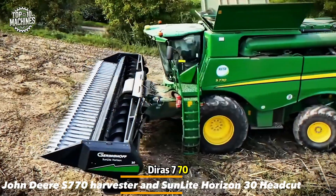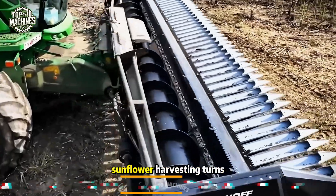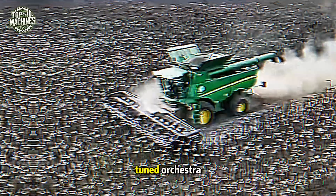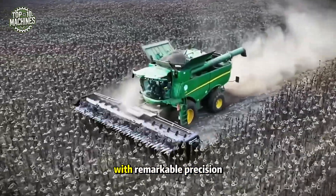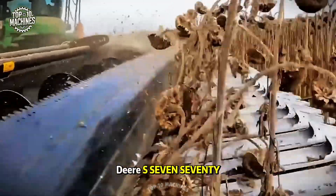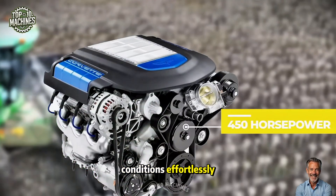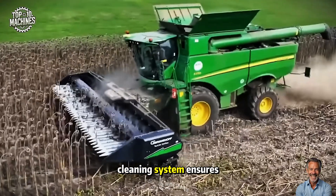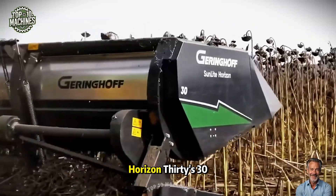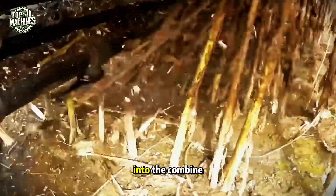When the John Deere S770 hits the field alongside the Jeringhoff Sunlight Horizon 30, sunflower harvesting turns into a true performance — like a perfectly tuned orchestra operating with remarkable precision and efficiency. The mighty John Deere S770, boasting 450 horsepower, powers through all conditions effortlessly, while its advanced cleaning system ensures peak productivity. Paired with the Jeringhoff Sunlight Horizon 30's 30-foot headcut width, it cleanly cuts and delivers sunflowers into the combine.